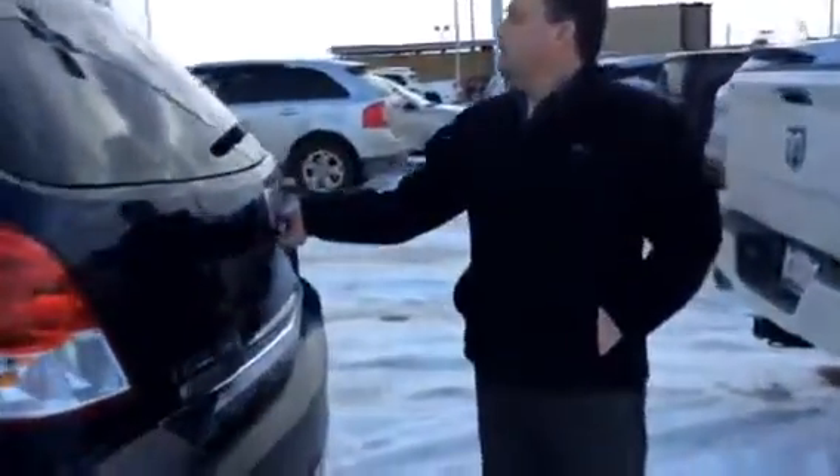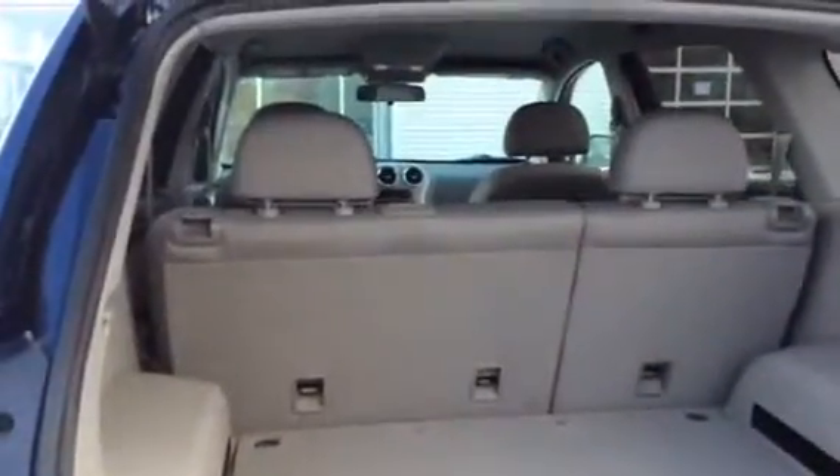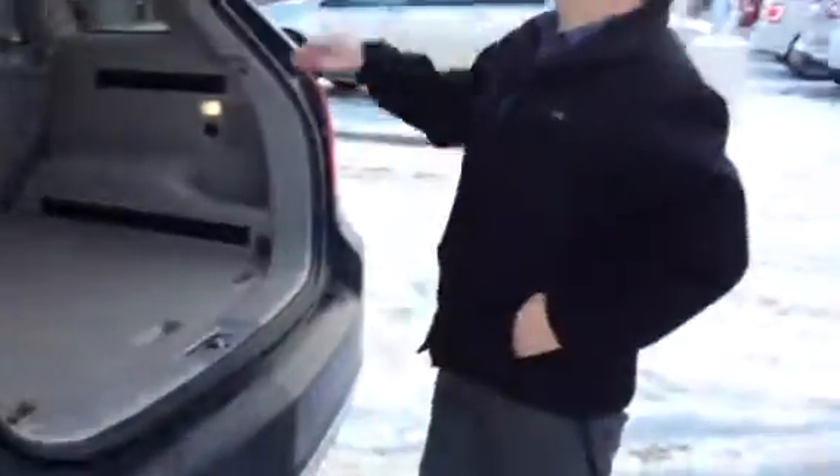It's got the rear wiper, and the hatch is very easy to open — just one finger. Very big cargo area, and these seats will fold down flat as well. Here's your spare underneath here — looks like it's never even been out. The jack and everything still looks new.